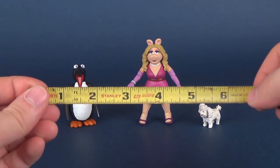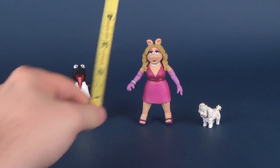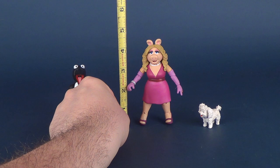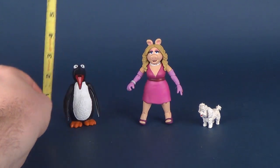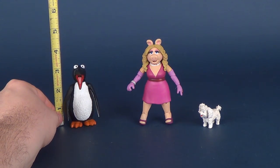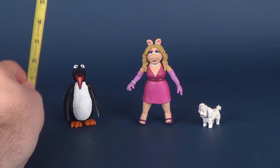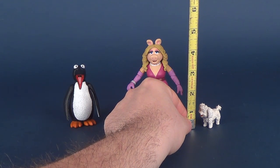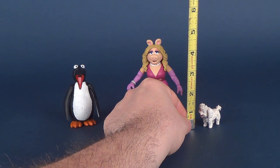Let's figure out how tall these are using my trusty tape measure. Miss Piggy stands at about four and a half inches in height. The Penguin, a little bit smaller, stands three and a quarter inches in height. And her little tiny dog, Foo Foo, stands roughly one and a quarter inches in height.